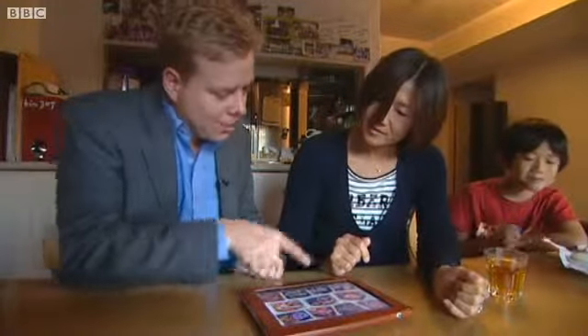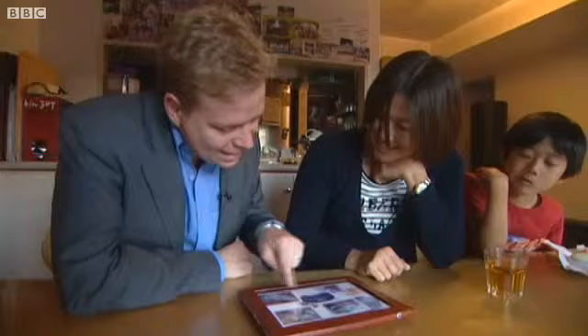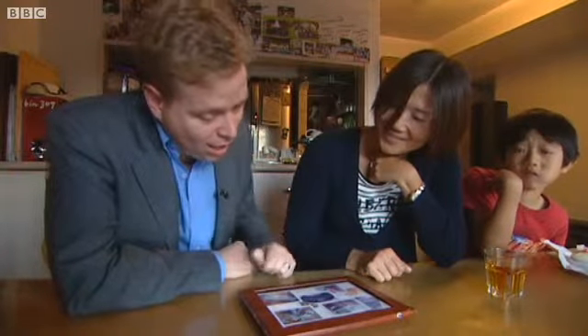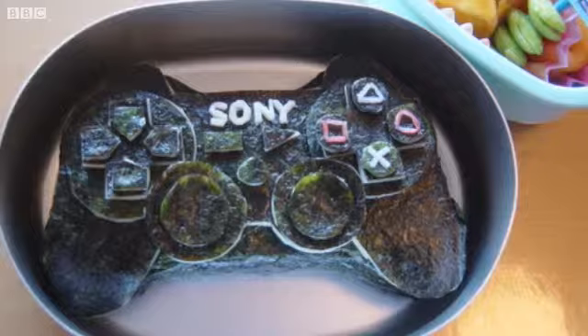So this is manga characters. What else have you done? Movie characters. The teacher has kept photographs of her best designs. This one — that's a Nintendo Wii controller. And a remote control car. And that's the PlayStation's remote control. And what's that made out of? Rice and seaweed.